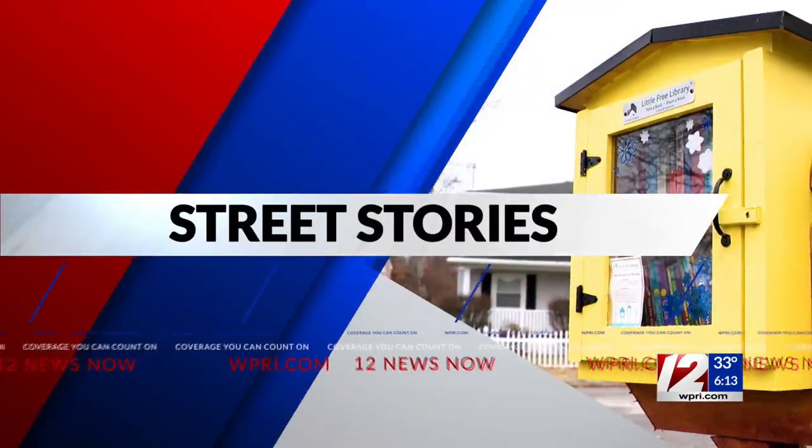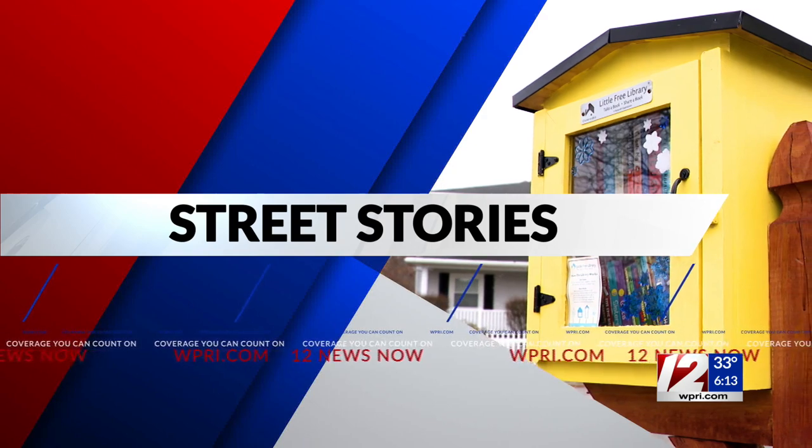You don't have to go to your city or town's library to grab a book. Thousands are set up in front of people's homes. Little Free Libraries are located in 115 countries, giving readers a chance to pick up a book. One local family is keeping a loved one's memory alive with their own pop-up library right in their front yard. We take you to Grand's Lending Library in this week's Street Stories.